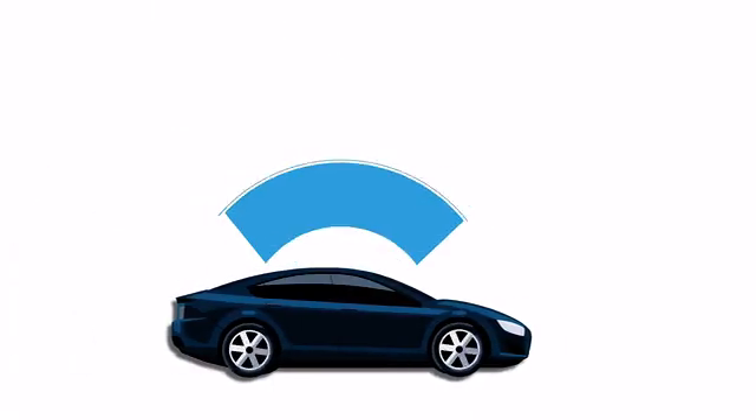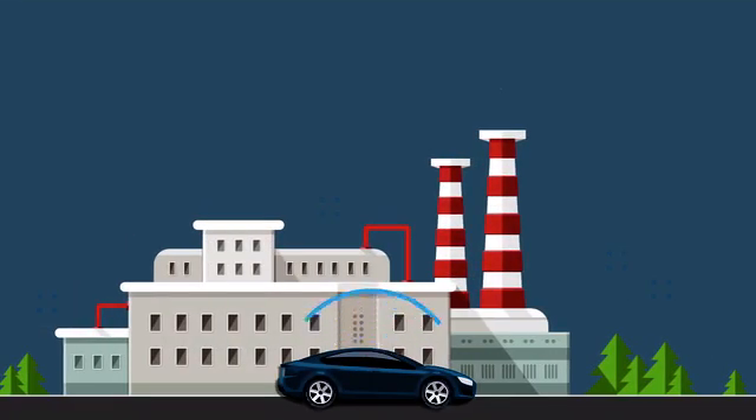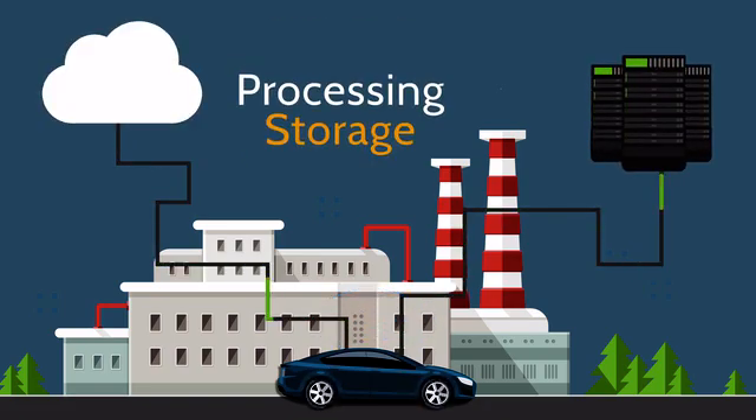Connected cars already generate 25 gigabytes of data per hour. That means manufacturers need connected data platforms capable of transmitting that data to their data centers or the cloud for cost-effective storage, processing, and analysis.